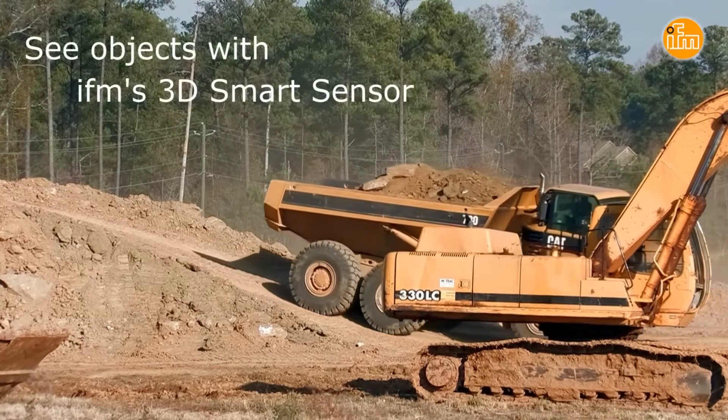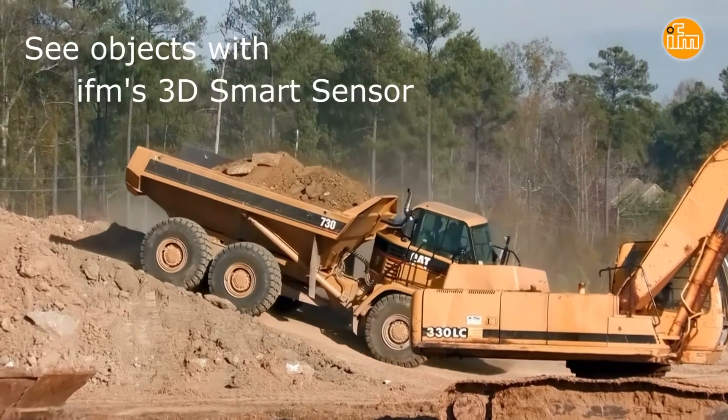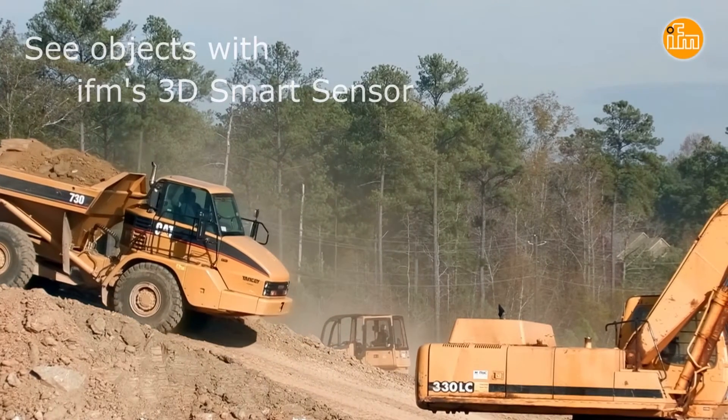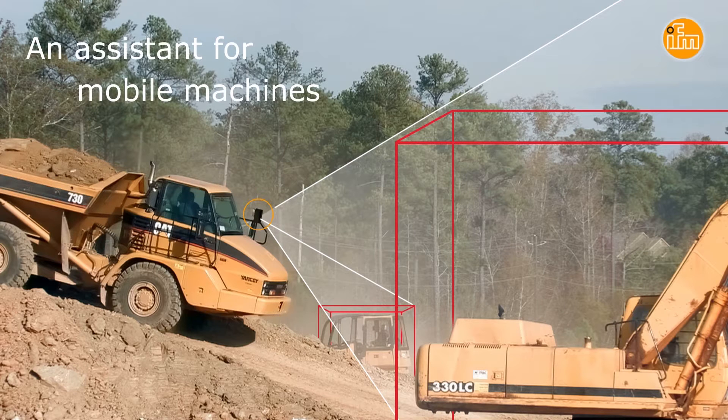Today's mobile machines are being asked to do more and more to increase efficiency. The machines are larger, which leads to additional blind spots and much more complicated, requiring a higher level of training. What the operator now needs is an assistant, an extra set of eyes to look into those blind spots.